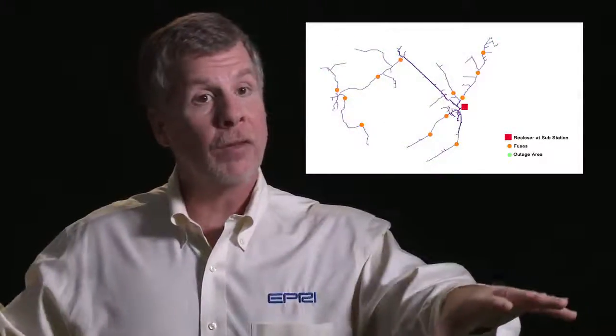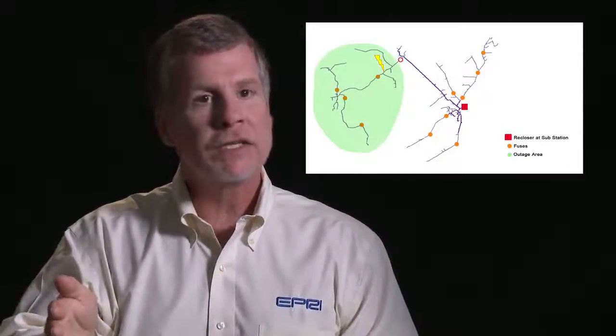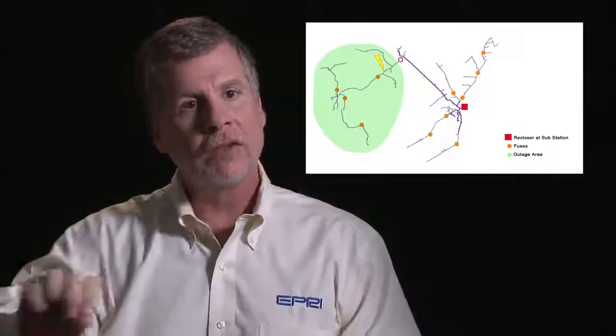But you lose that benefit on the laterals because the fuse will blow and isolate the fault, even if it's a temporary fault, and cause a sustained outage.